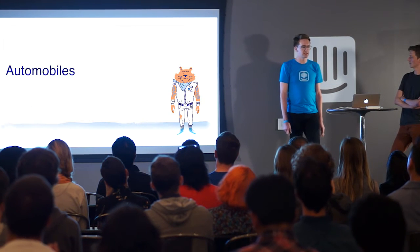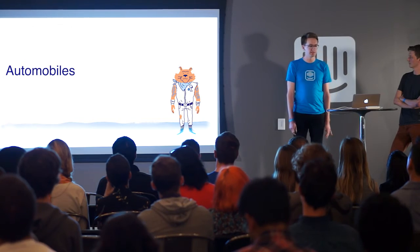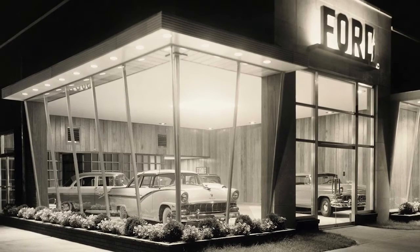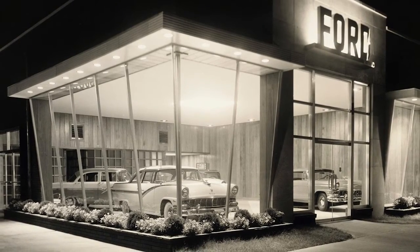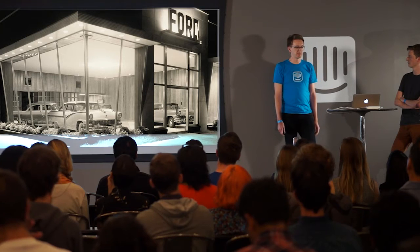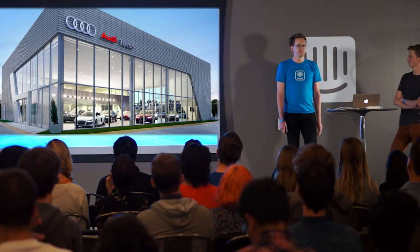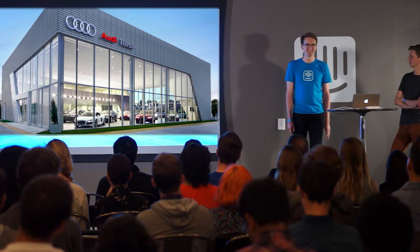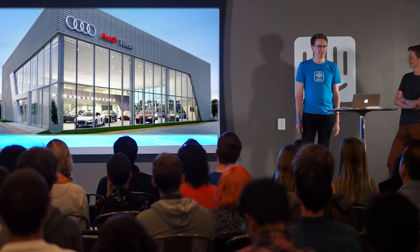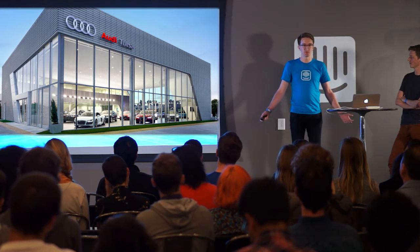Let's start by looking at an example with automobiles. Here's a picture of a Ford dealership from 1956. Car dealerships are basically like the onboarding experience for cars — the place you come to see the different options available, to try them out, to talk to somebody about them.